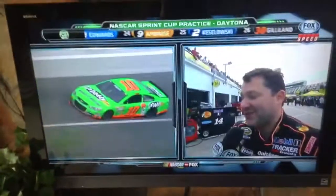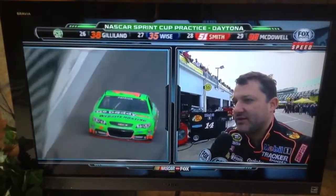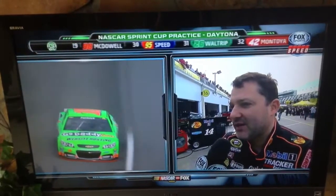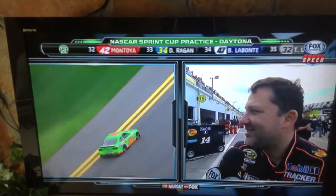We'll see where she ends up. She's been fast all day, so we got all three of our cars are good. Ryan's car's good with Quicken Loans on it, and we got three really good cars that the guys at SHR built, and got three great Hendrick engines under these hoods, so these SSs are fast.